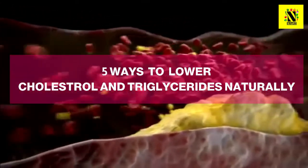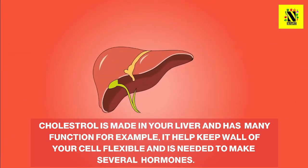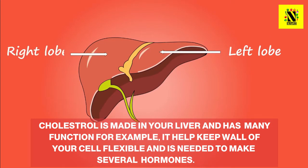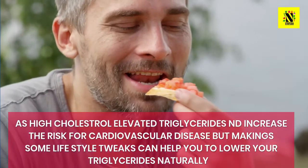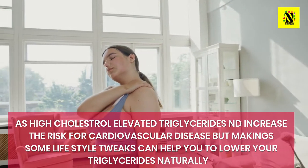5 Ways to Lower Cholesterol and Triglycerides Naturally. Cholesterol is made in your liver and has many important functions. For example, it helps keep the walls of your cells flexible and is needed to make several hormones. As with high cholesterol, elevated levels of triglycerides can increase your risk for cardiovascular disease, but making some lifestyle tweaks can help you lower your triglycerides naturally.